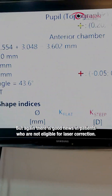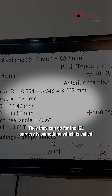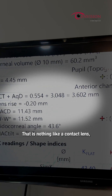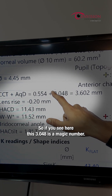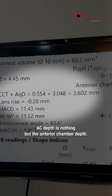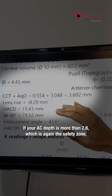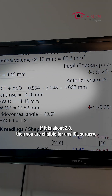But there is good news. Patients who are not eligible for laser correction can go for ICL surgery. ICL stands for Implantable Collamer Lens — essentially a contact lens that we place inside the eye. Here, this 3.048 is the magic number — this is the AC depth, which stands for anterior chamber depth. If your AC depth is more than 2.8, which is the safety zone, then you are eligible for ICL surgery.